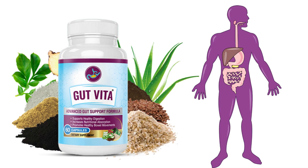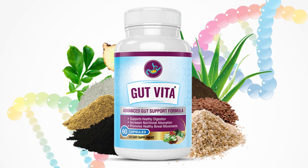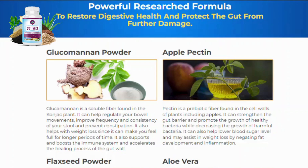Gut Vita comes in a form of oral capsules. Each bottle contains 60 capsules and covers a 30-day supply. The correct way to use this product is simple. For best results, take a capsule with a large glass of water every day. Gut Vita will work with your body to naturally adjust it back to a healthy pace, leaving you energized, well-rested and overall enjoying life again.